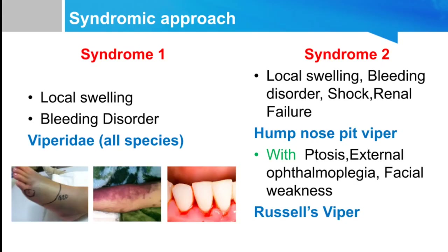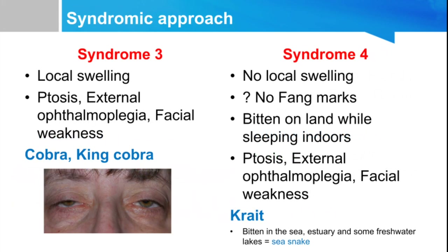We can approach snake bite symptoms in a syndromic way. Syndrome one: local swelling with bleeding disorders — suspect viper bite. Syndrome two: local swelling, bleeding disorder, shock, and renal failure — possibly hump-nosed pit viper; any viper can produce these, but prolonged renal failure suggests hump-nosed pit viper. Associated ptosis, external ophthalmoplegia, and facial weakness suggest Russell's viper, which has some neurological features. Syndrome three: local swelling with ptosis, external ophthalmoplegia, and facial weakness — predominantly neurological — suspect cobra or king cobra.